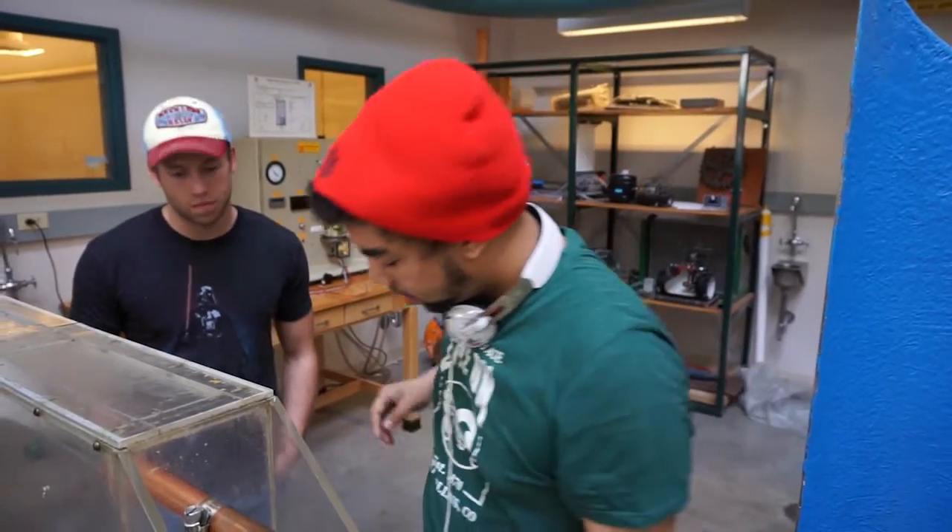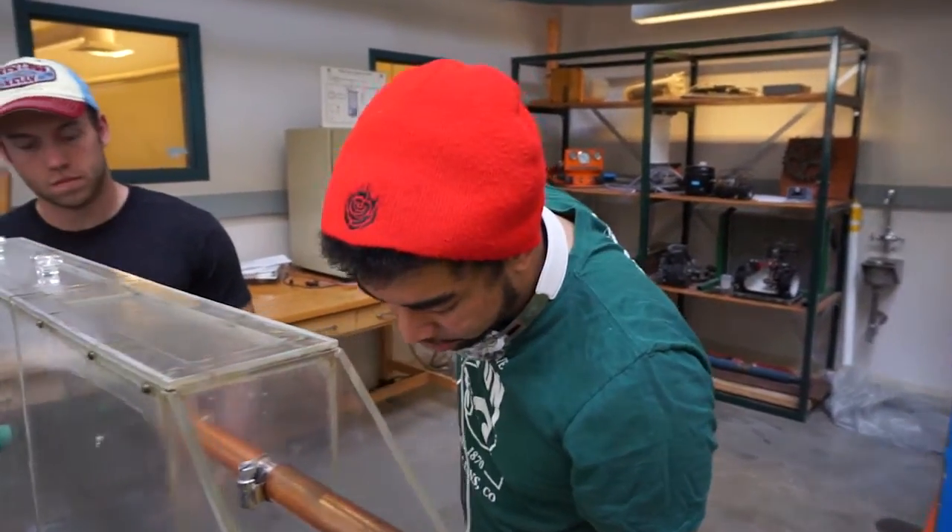You guys ready? All right. Three, two, one, go!